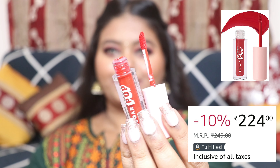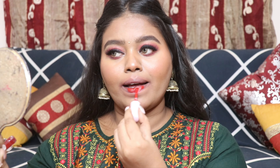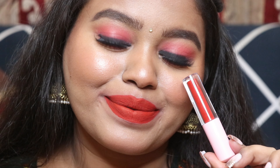The next liquid lipstick is from Sugar Pop — Sugar has come out with a new brand called Sugar Pop and this is from their liquid lipstick collection. The shade I'm applying is called Chili and it's a very beautiful bright red shade. Very party appropriate, very function appropriate, and it will look really good with traditional outfits. This shade instantly adds brightness and an extra glow to your face. It has a very smooth formula — it doesn't dry out your lips and is very comfortable to wear.